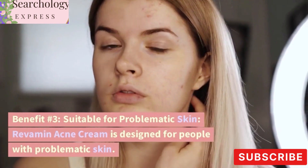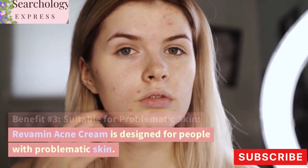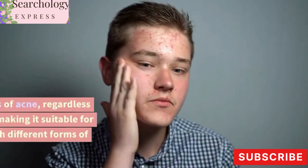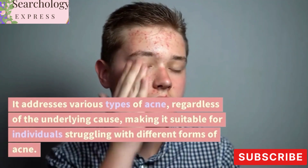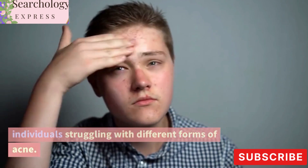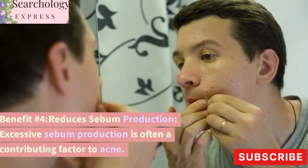Benefit number three: suitable for problematic skin. Revamin Acne Cream is designed for people with problematic skin. It addresses various types of acne regardless of the underlying cause, making it suitable for individuals struggling with different forms of acne.